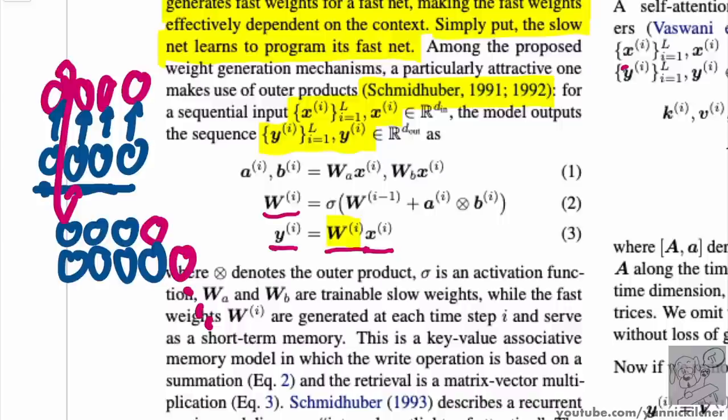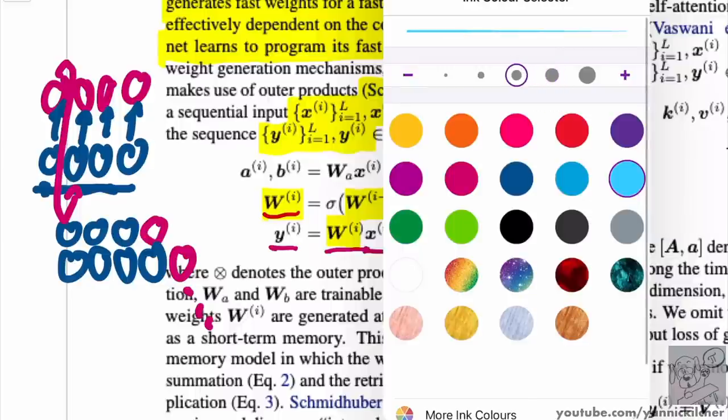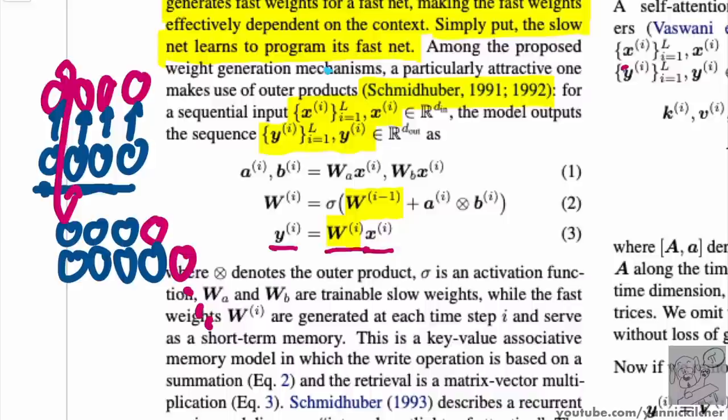These weights contain the entire context of the past inside the weights. It's a bit like a recurrent neural network where you have a hidden state, except here the weights themselves are the hidden state. The fast weights of the current step are produced by adding on top of the fast weights of the last step — there is a nonlinearity involved — but essentially you take the last fast weights and add something to it.